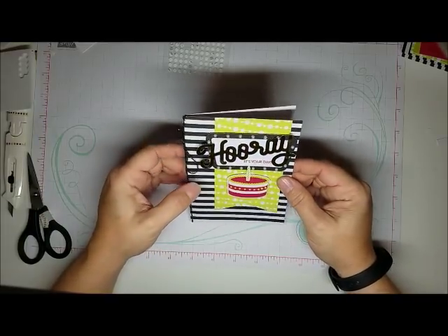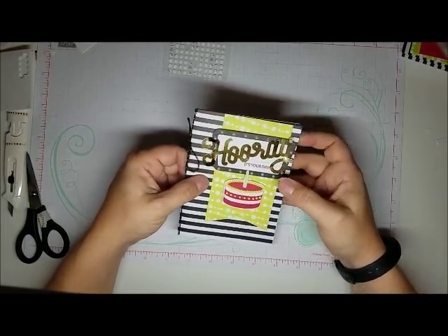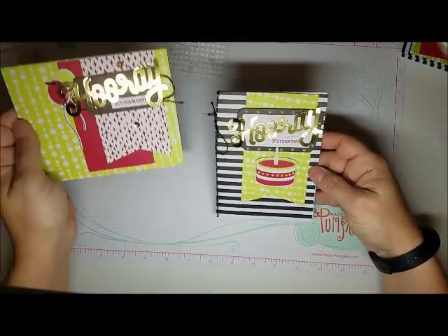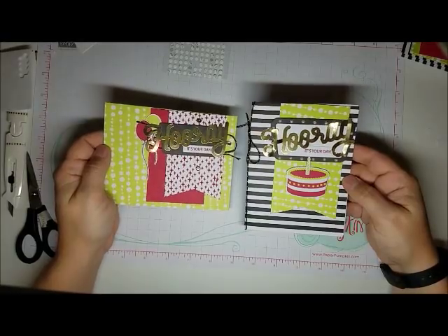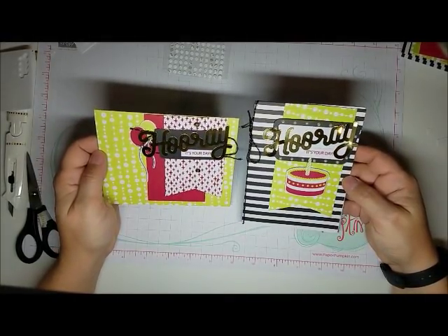That is the second card, and here is the first card. Now I'm going to go away and contemplate alternatives and then I'll be back.